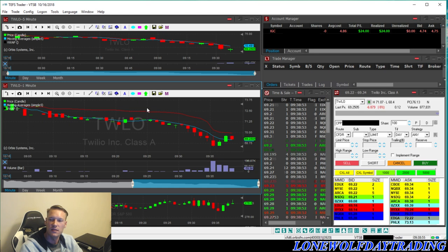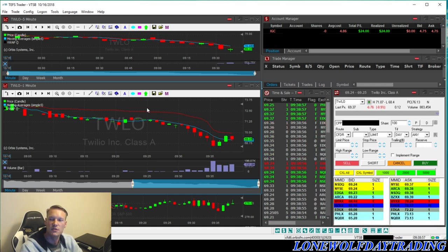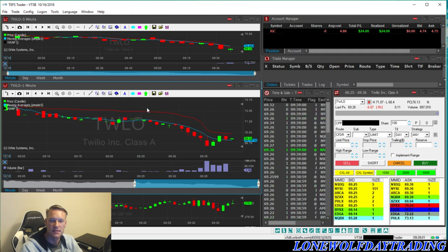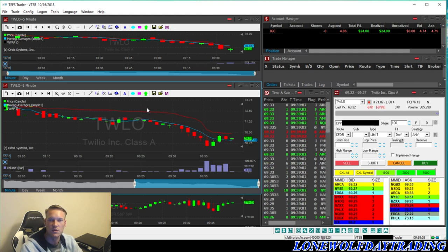We're about eight minutes into market open. I took a small position on IGC — 250 shares. It's normally not the type of stock that I do trade, but I did see a small amount of potential in it. I did take twenty-four dollars from it.